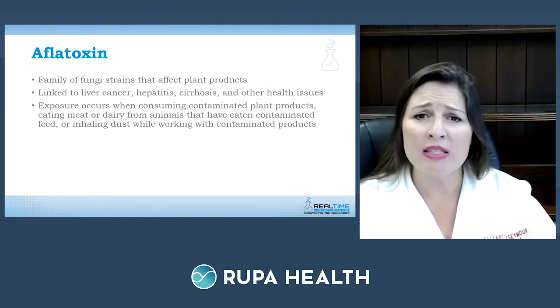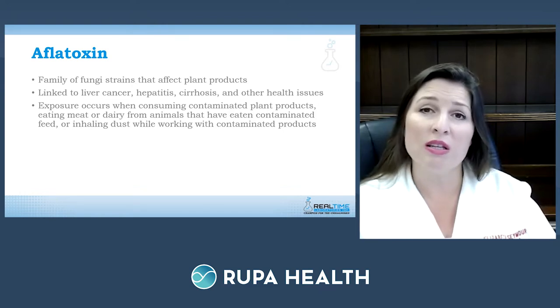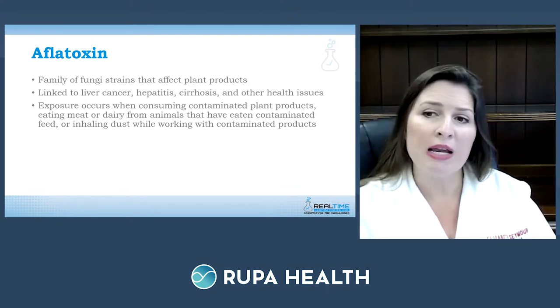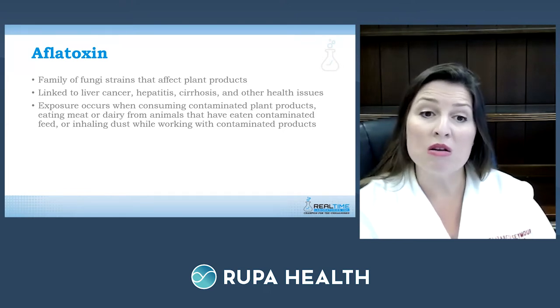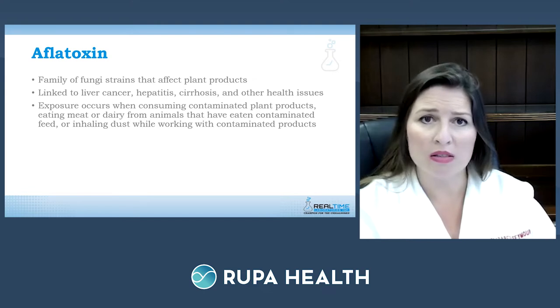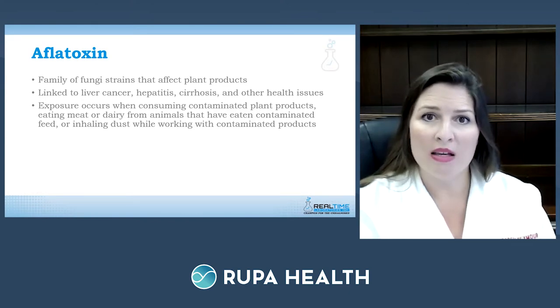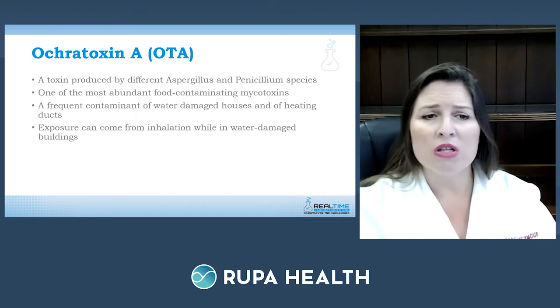Aflatoxin is a family of fungal strains that comes from affected plant products. When patients or animals are exposed to aflatoxin specifically, there are links to liver cancer, liver failure, cirrhosis of the liver, hepatitis, and other health issues. Exposures usually occur when consuming contaminated plant products, eating meat or dairy from animals that ate contaminated feed, or inhaling dust while working with contaminated products — for example, horses eating wet hay with mold growth.